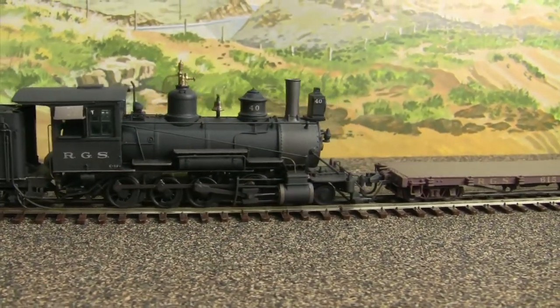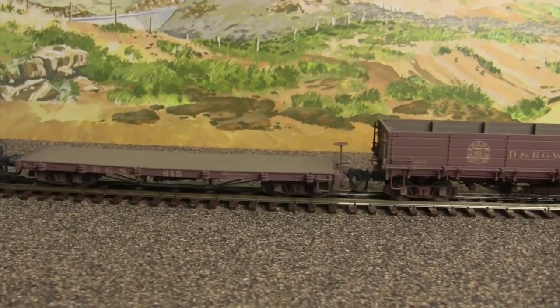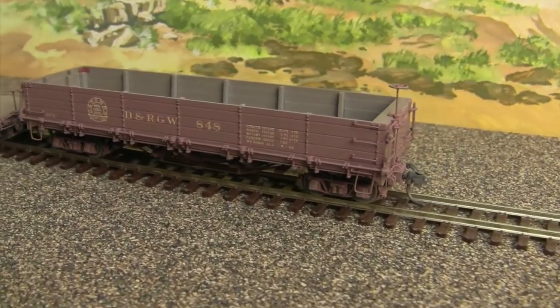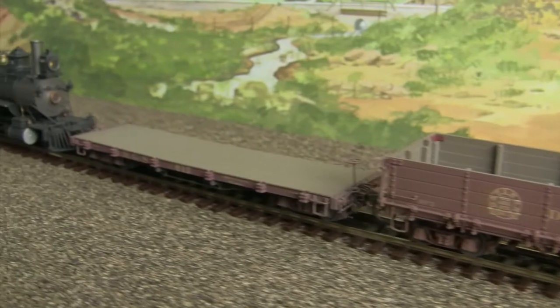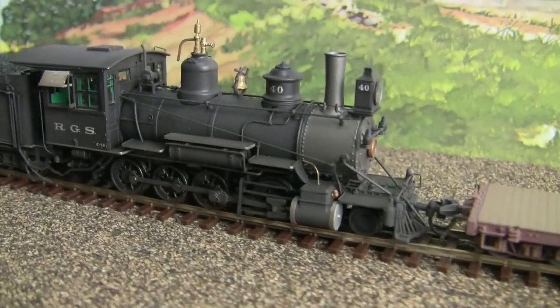Tagging along with this newly released steamer is this 30-foot flat car and a drop-bottom gondola. Both cars are from Blackstone. These HON3 cars are lightly weathered and have unique detailing and undercarriage — just check out the amazing brake detail. Just remember, all Blackstone products are extremely limited.